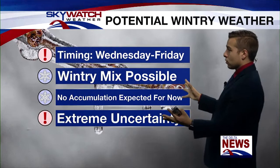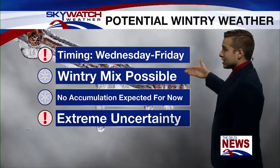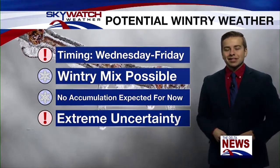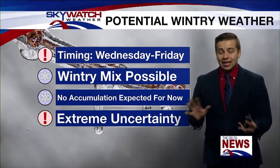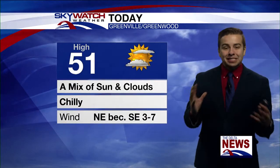We're also tracking the potential for some wintry weather. It's a low-confidence threat right now, but I want to talk about it because I've seen it all over social media. There's definitely a chance Wednesday into Friday of a wintry mix — anything from freezing rain to sleet to maybe even a little bit of snow or rain. There's a lot of uncertainty with these models, and not picking up on too much in the way of accumulation for now. But this forecast is going to change drastically over the next couple of days — we'll get a better idea as we head into next week, but I did want to at least mention the threat.